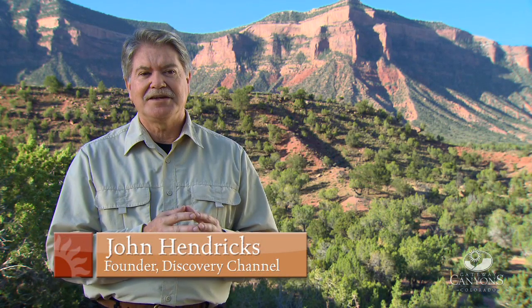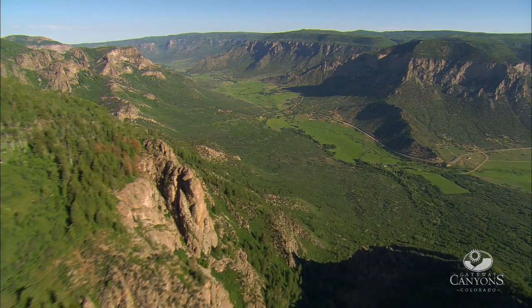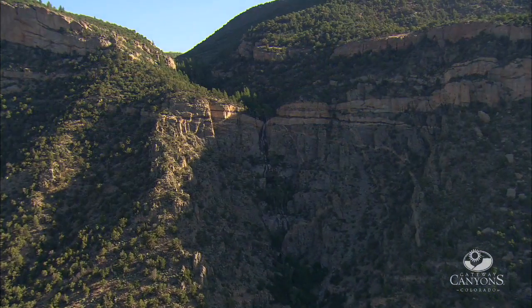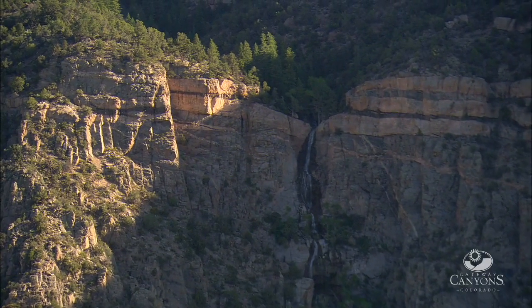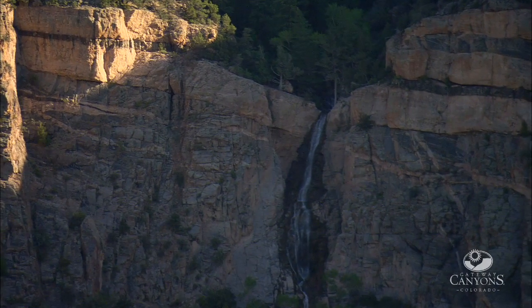Unaweep Canyon is a canyon that was formed eons ago, before the Uncompahgre uplift. As the land uplifted, it exposed rock that was the bedrock of the planet — these are foundational rocks. The granite cliffs on the south side of Unaweep Canyon are Precambrian, dated to be 1.4 to 1.7 billion years old, almost half as old as planet Earth.